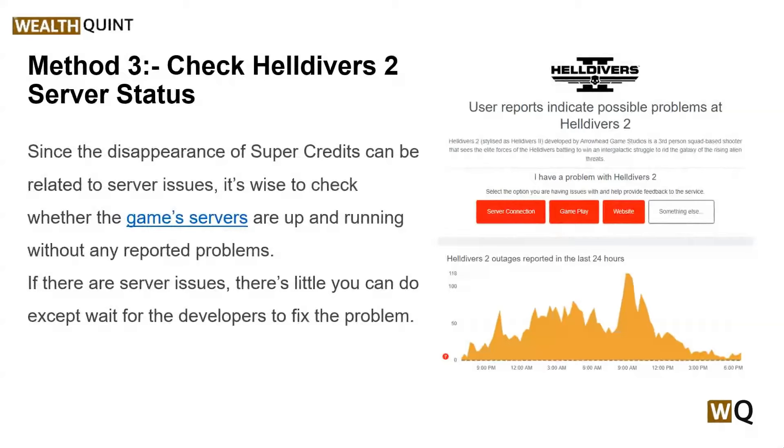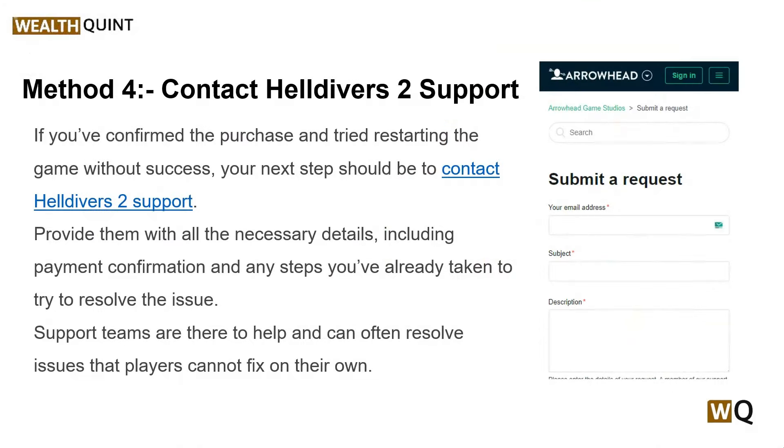Solution 4: contact Helldivers 2 support. If you have confirmed the purchase and tried restarting the game without success, your next step should be to contact Helldivers 2 support. Provide them with all the necessary details, including payment confirmation and the steps you have taken to try to resolve the issue.